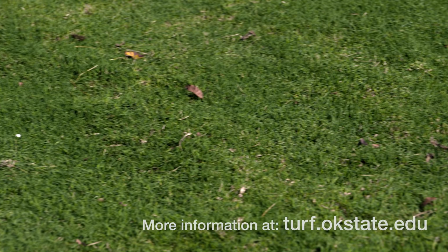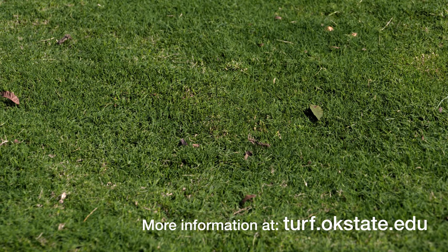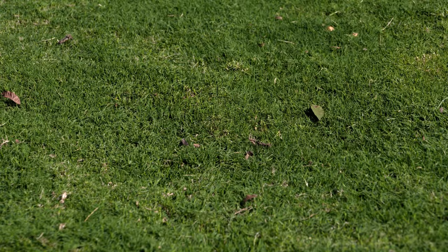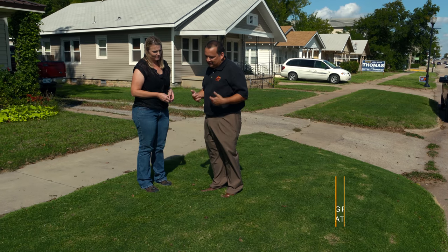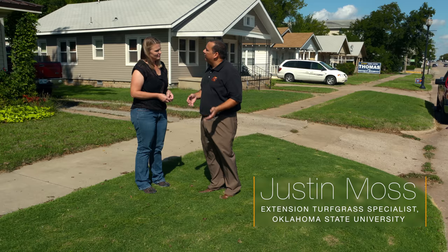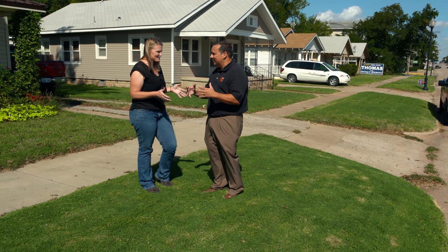This is our latest release from the world-renowned OSU Bermudagrass breeding team. We have grass all over the world. Dr. Yang Chi Wu is our breeder, and Dr. Dennis Martin, our turf extension specialist, does a lot of the work on this. Folks like myself look at how they tolerate stress, along with Dr. Charles Fontenier, Dr. Nathan Walker, and Dr. Eric Rebeck. It's a big team making this happen.